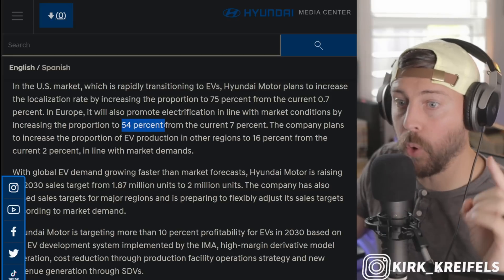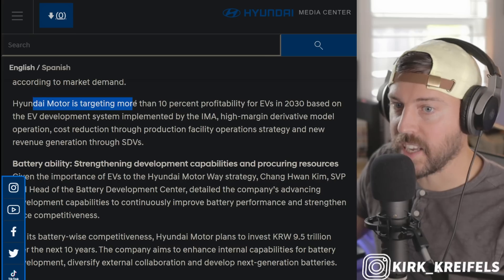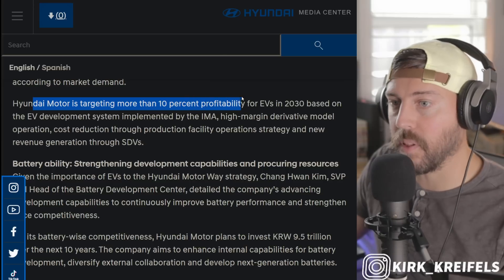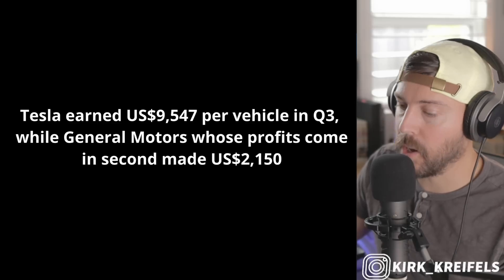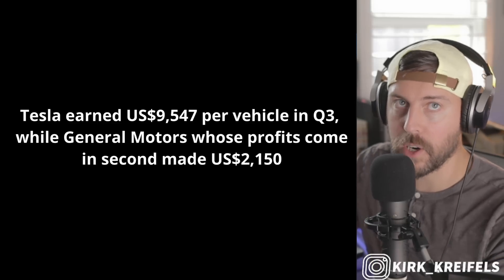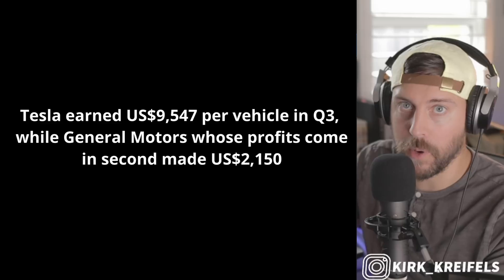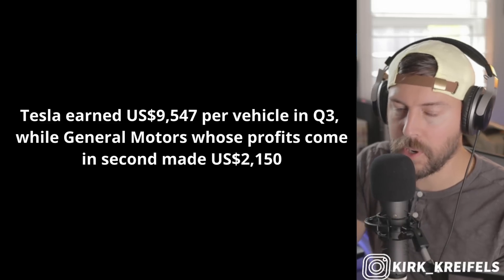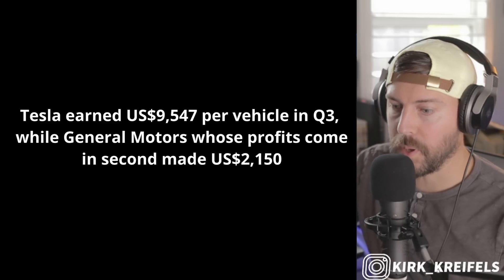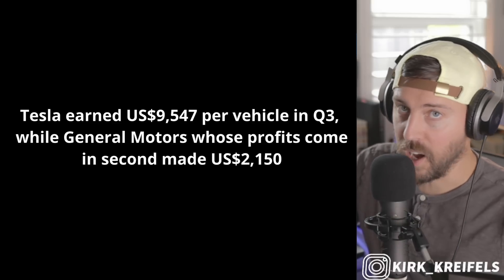For Europe, 54% are going to be produced locally compared to the 7% that we see now. Hyundai's aiming for 10% plus profitability for EVs in 2030. We know Tesla has huge profit margins, and they also don't have a dealer network that soaks into their profit margins. So if all things are equal in manufacturing, procurement, and materials, Tesla will still be about 6% more profitable than the legacy automakers — which is insane.